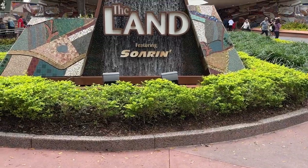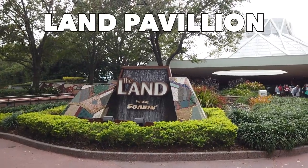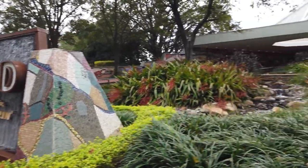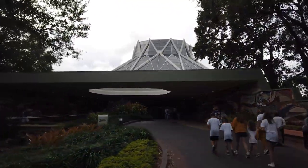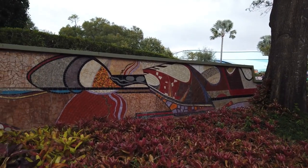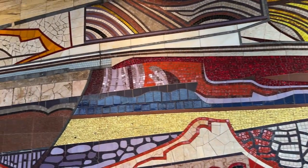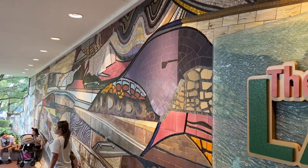Next stop on our tour of Epcot — we are in World Nature right now, stopping by the Land Pavilion. We are going to ride one of the oldest attractions in Epcot, Living with the Land. The Land Pavilion is a huge pavilion — it's almost six acres, as big as all of Tomorrowland in Magic Kingdom. Before we get inside, I want to talk about these beautiful mosaics on either side of the entryway. They were designed by Disney animator Walt Paragoy, who worked on Sleeping Beauty and 101 Dalmatians as a background artist before becoming an Imagineer, and then tiled by mosaic artists Scharf and Scharf.